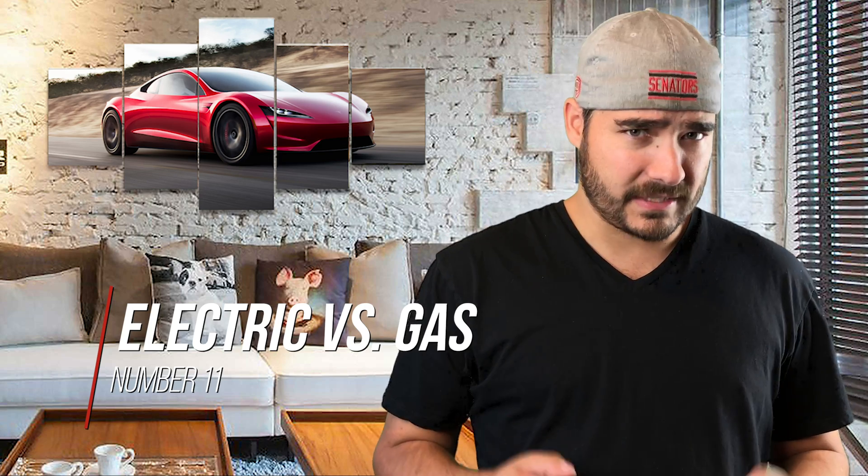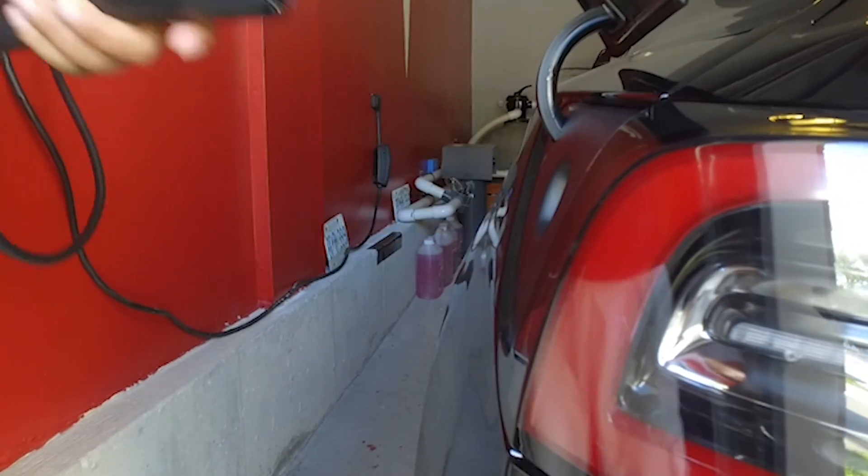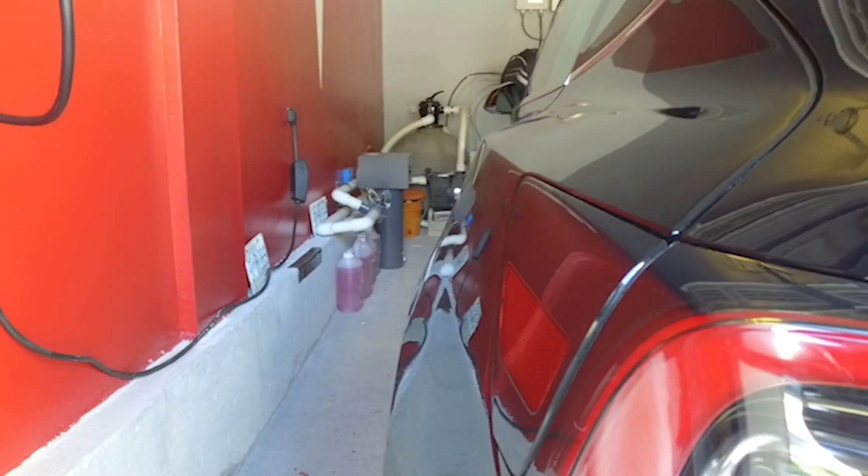Number eleven is electrical versus gasoline. It is significantly cheaper to power an electric car versus gassing up a car. On average, depending on your location, you're looking at a 20 to 30 percent of the cost versus gasoline cars — that's a 70 to 80 percent cost saving for owning an electric car.